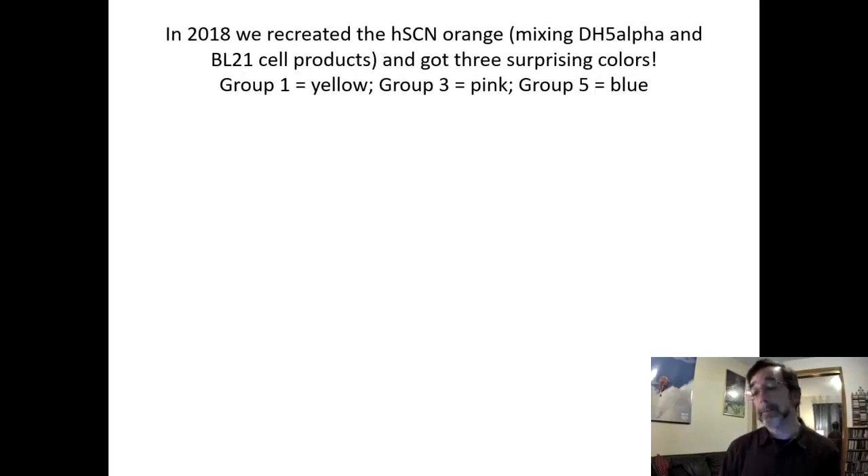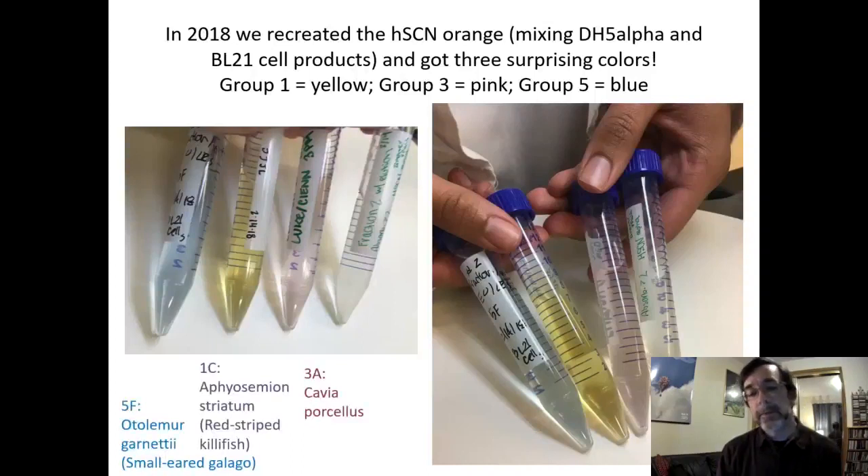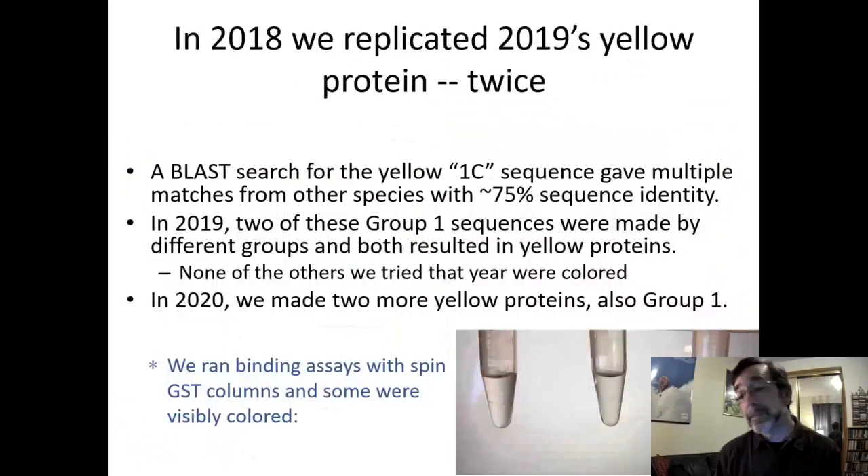Whatever happened, we were getting the right color. Then for Group 1, we had other colors: the Group 5 protein on the left was blue, the Group 1 protein was bright yellow — unmistakable — and the 3A protein was pink. Three different colors from three different groups — that was really cool and a sign that we're actually onto something.